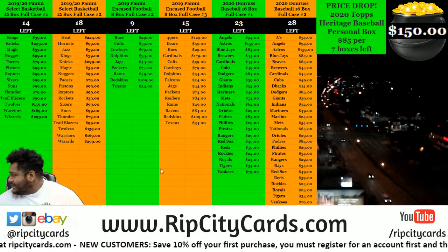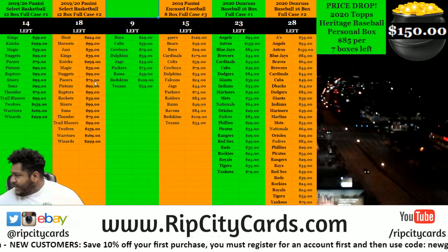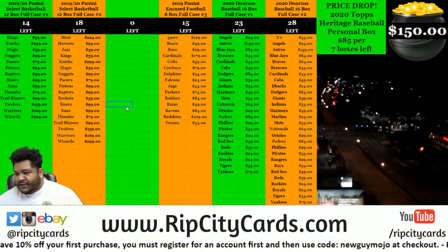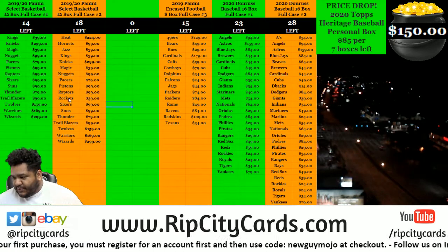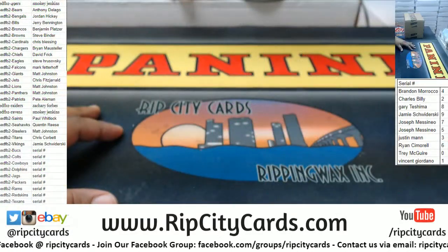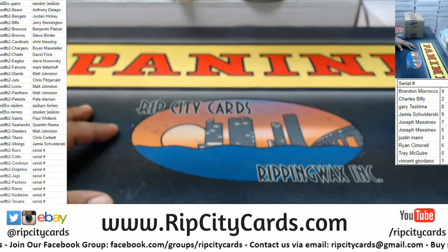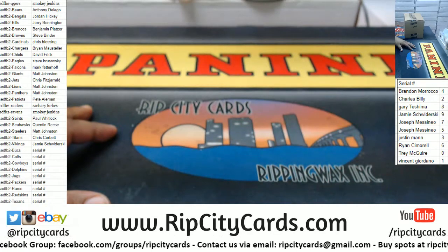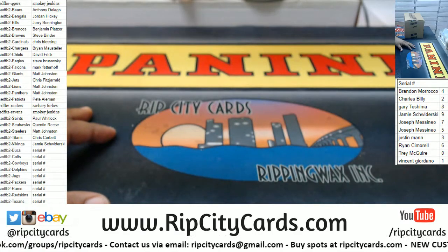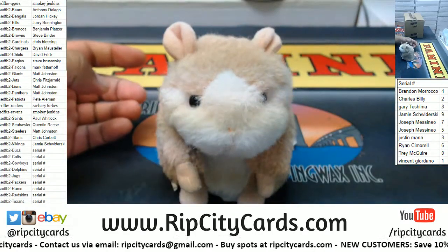Yo, what up everybody, it's your boy Carbon Roses. We got case number two of 2019 in case football — not done yet but it's full, so let's go ahead and crack it open. As always, good luck everybody.